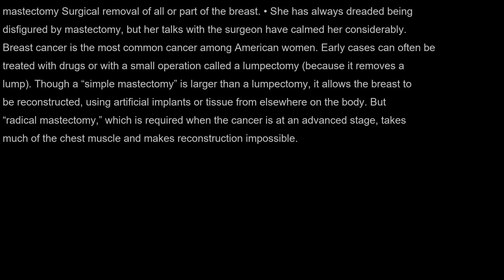Mastectomy: surgical removal of all or part of the breast. She has always dreaded being disfigured by mastectomy, but her talks with the surgeon have calmed her considerably. Breast cancer is the most common cancer among American women. Early cases can often be treated with drugs or with a small operation called a lumpectomy, because it removes a lump. Though a simple mastectomy is larger than a lumpectomy, it allows the breast to be reconstructed using artificial implants or tissue from elsewhere on the body. But radical mastectomy, which is required when the cancer is at an advanced stage, takes much of the chest muscle and makes reconstruction impossible.